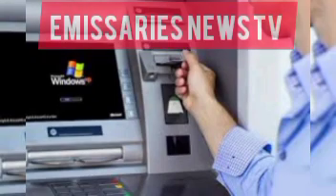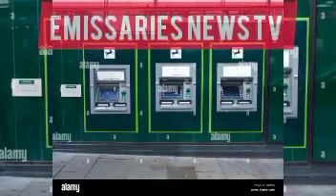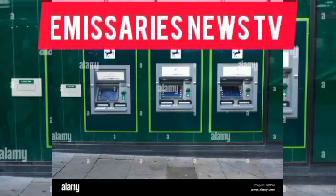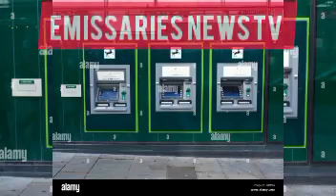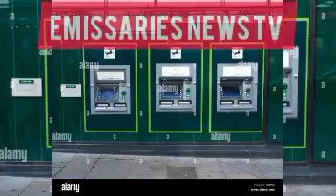Thanks to a new setting in Android 13 QR3 Beta 2 and Android 14, these attacks will become a lot harder to carry out. The tool, dubbed Enhanced PIN Privacy, works by disabling an animation when you are entering your PIN.